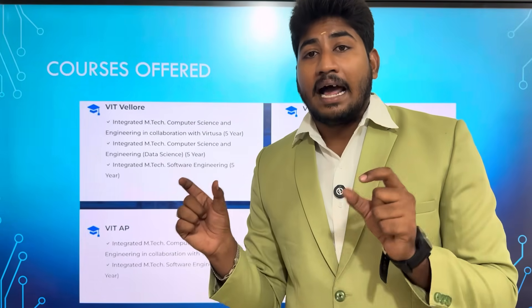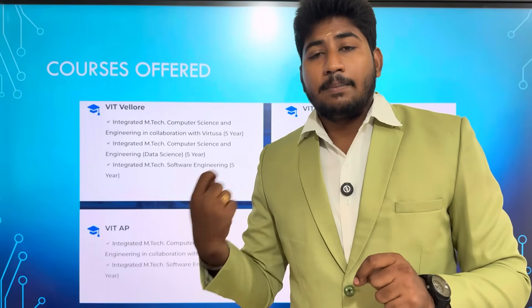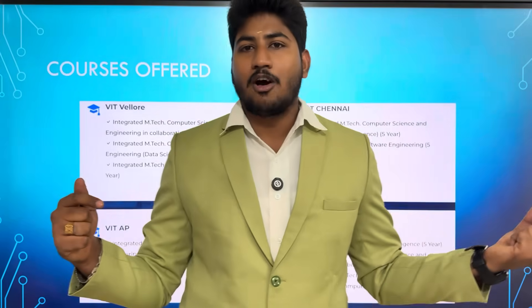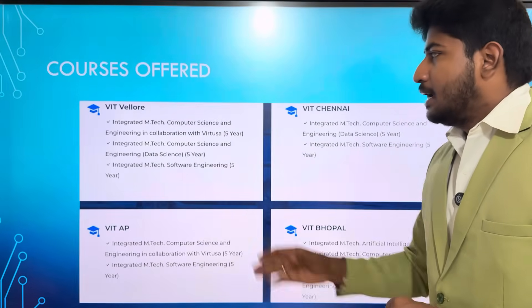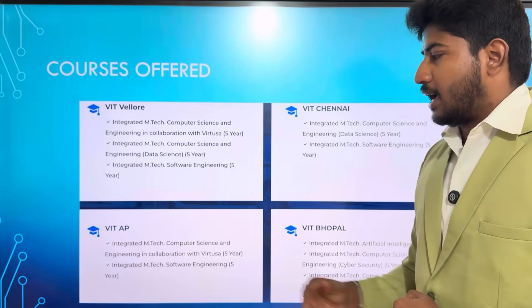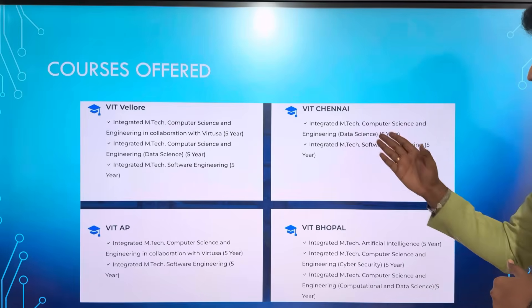So you can see the top 500 ranks. If you have an increase in VIT rank, then you will receive a seat in VIT. If the fee structure has increased, the rank requirement may be lower. Last year it was around 700 rank in VIT. M.Tech CSE is a 5-year course. M.Tech Software Engineering is also a 5-year course. There are two courses — Data Science and Software Engineering.